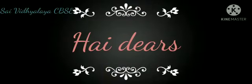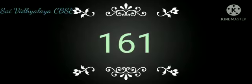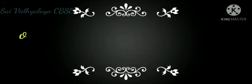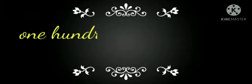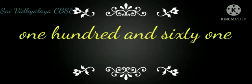Hi Dears! Let's learn numbers from 161 to 170 in words. 161 — One Hundred Sixty-One.